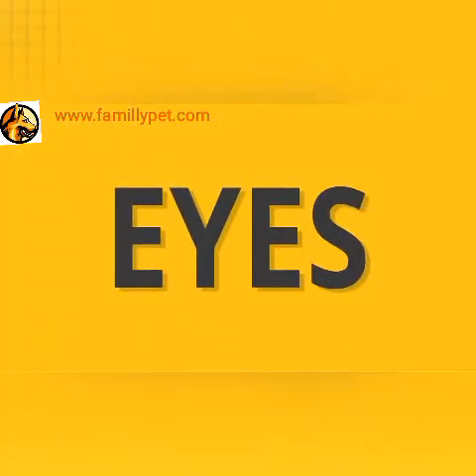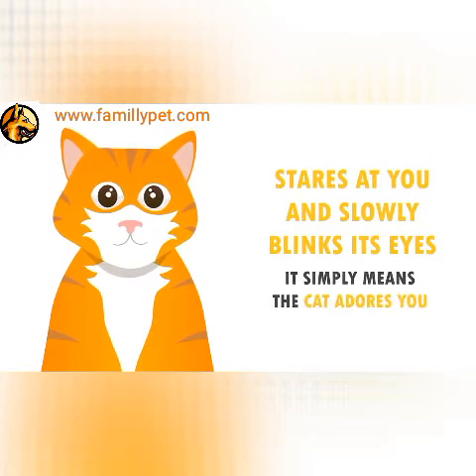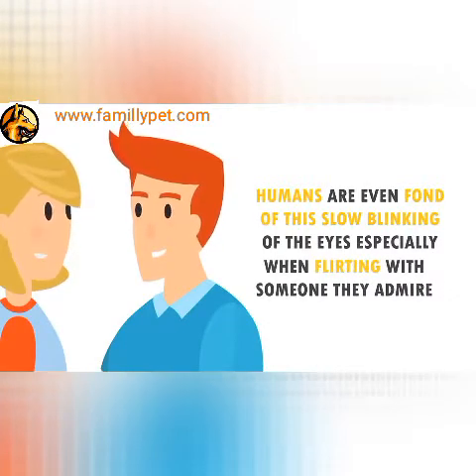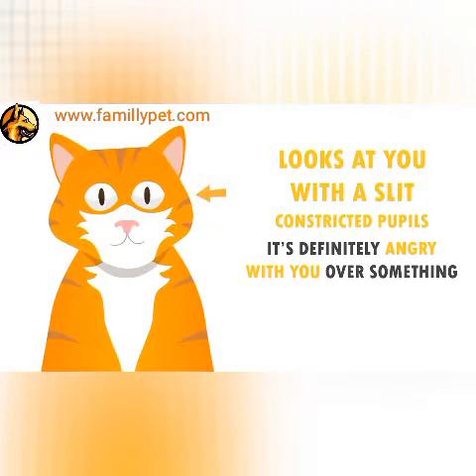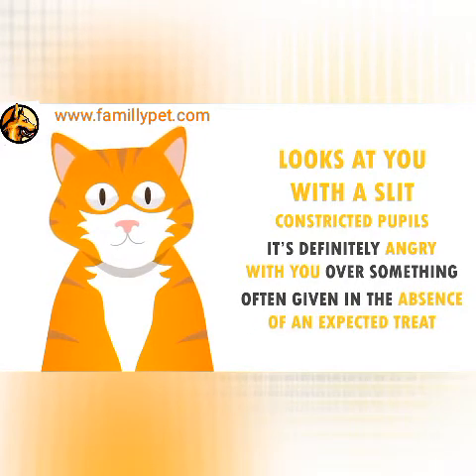The Eyes. When your cat stares at you and slowly blinks its eyes, it simply means the cat adores you. Humans are even fond of the slow blinking of the eyes, especially when flirting with someone they admire. If however your cat looks at you with slit, constricted pupils, it's definitely angry with you over something. This look is often given in the absence of an expected treat.